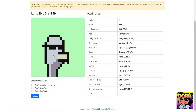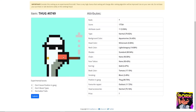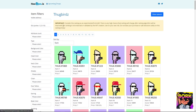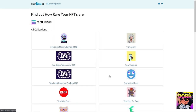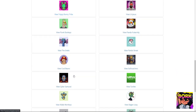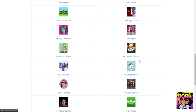What makes a Thug Bird like this one rare is its position in the gang — Boss — which you can't see just from looking at the picture. There's no single right ranking because people value things differently. Someone might love a Thug Bird just because it has a blunt. HowRare.is is a good site to check for specific traits and get a rough idea of rarity.